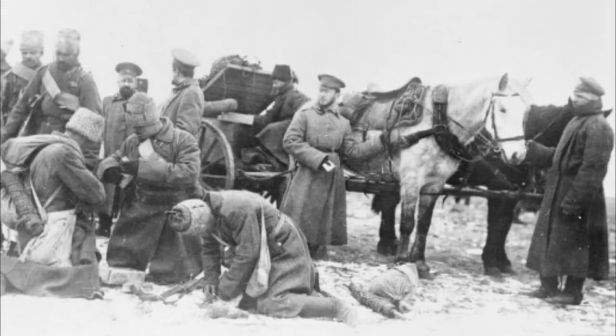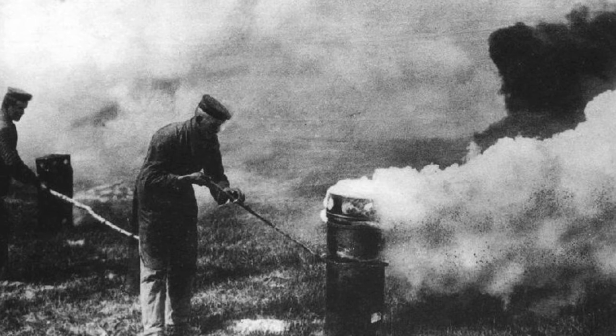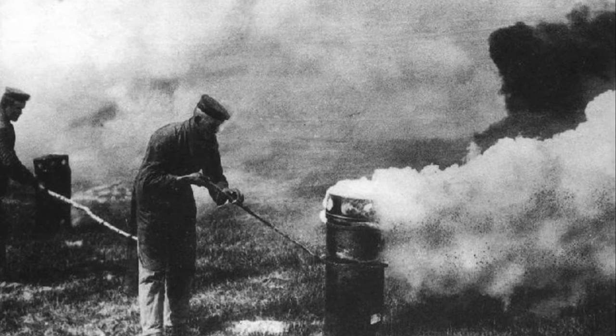On the 31st January 1915, the Germans fired 18,000 shells of tear gas at Russian positions during the Battle of Bolimov. Despite the huge amount fired, frozen conditions caused the gas to freeze and its effect was again negligible. However, by this time Germany had begun exploring the effects of asphyxiating chemicals as a means to kill enemy soldiers.